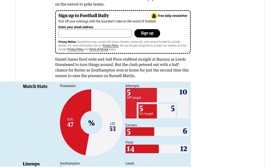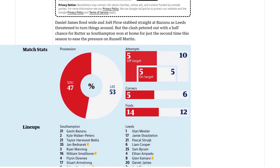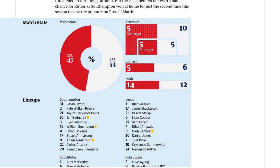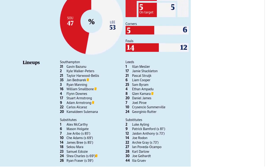Kamaldin Sulemana was a standout player in the first half, reminding fans of the great Sadio Mane. He played a crucial role in both of Southampton's goals, providing an assist for Smallbone's goal and setting up Adam Armstrong for his second.